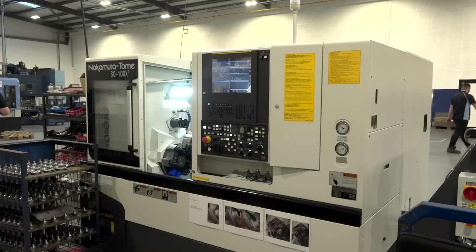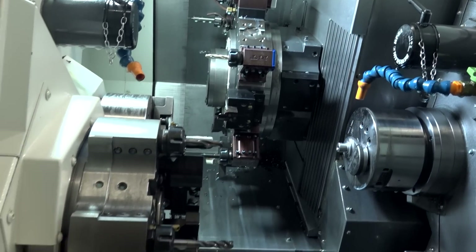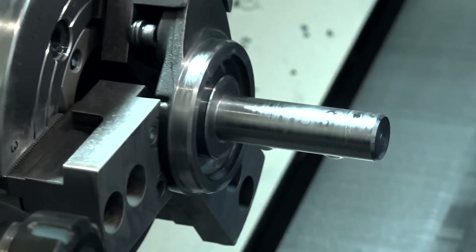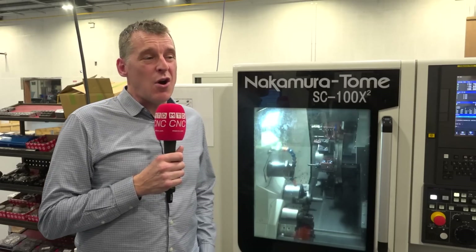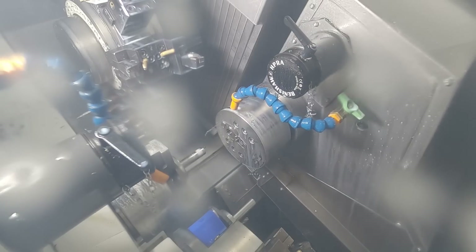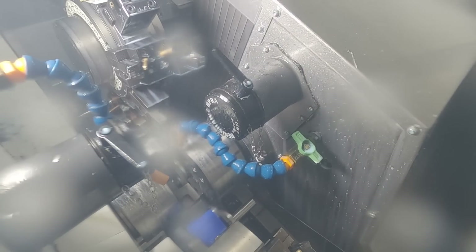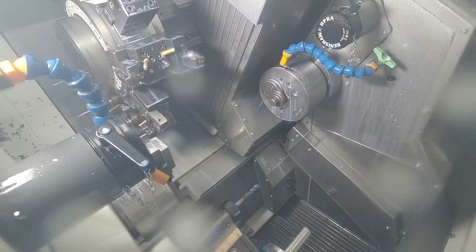This machine has been a big advantage for us. It was our first time purchasing a Nakamura. We went out to multiple companies and really wanted to get a solution that would give us one part complete every time you press the green button. It's allowed us to control it instead of it being on three machines. We're now getting it off in one hit. We're able to free up some manpower as well, and it's given us all our output through one machine.